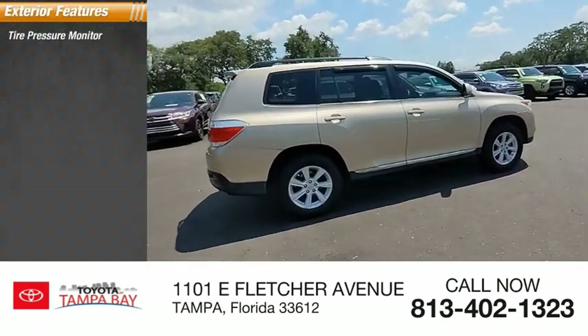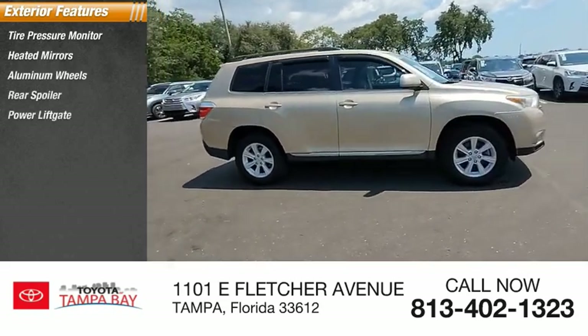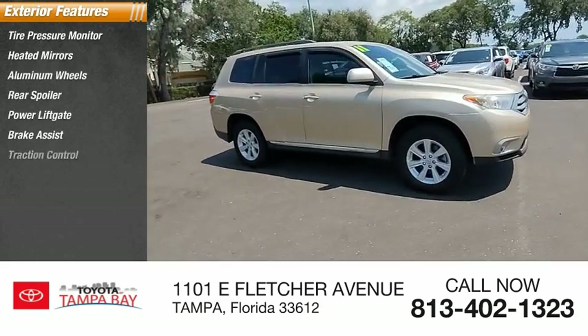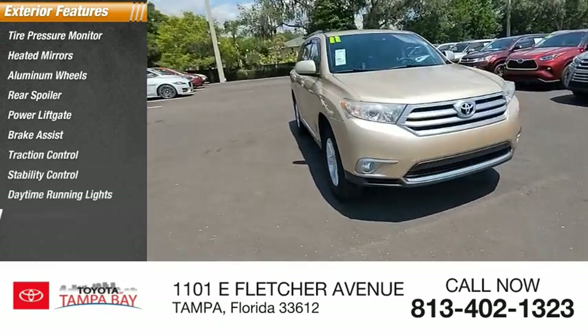Tire pressure monitor, heated mirrors, aluminum wheels, rear spoiler, power lift gate, brake assist, traction control, stability control, daytime running lights, engine immobilizer.